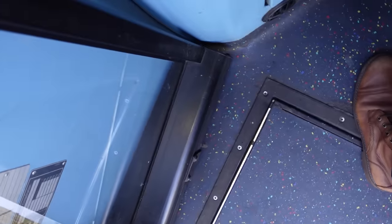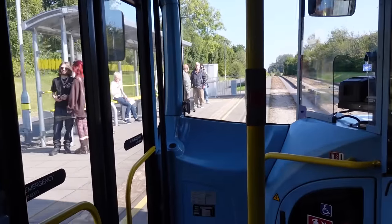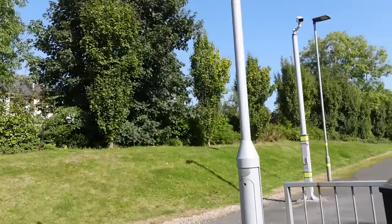Can I get a day travel card please? Thank you very much. These buses ain't half busy — sheesh. Love to see it though.